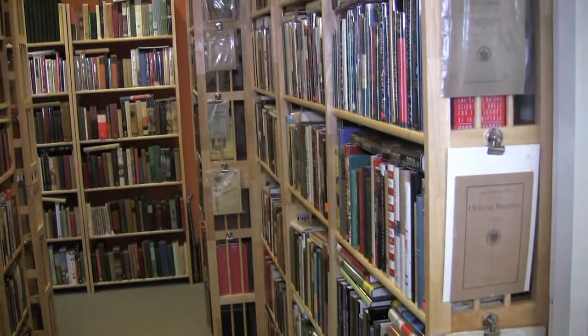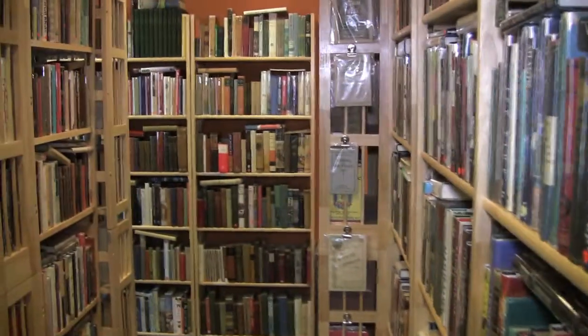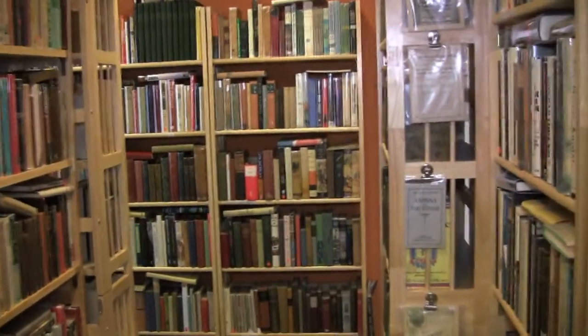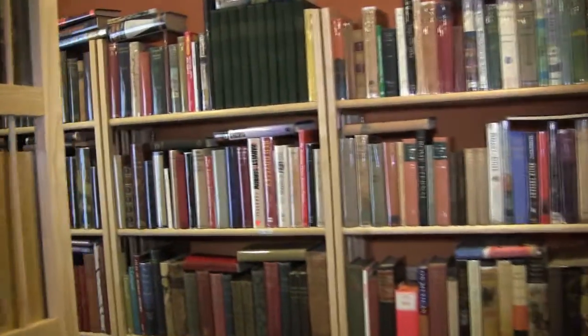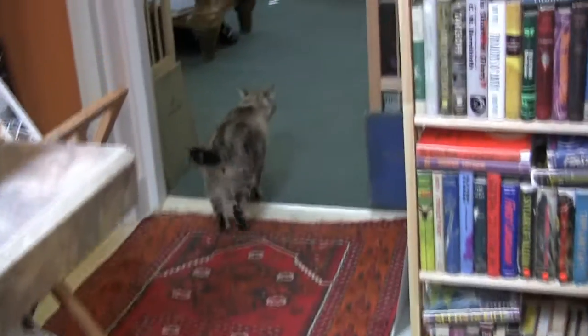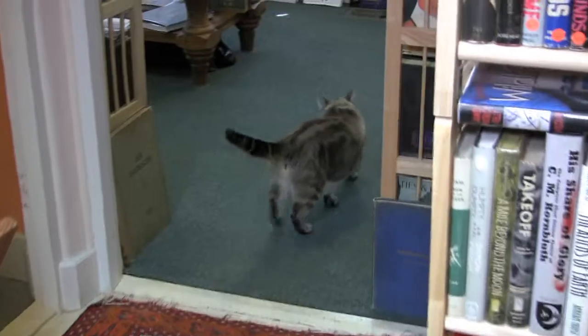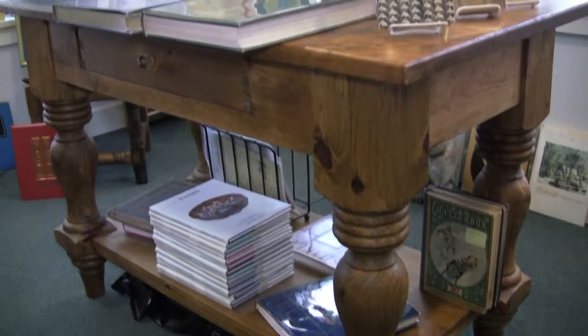Now let me show you the largest assortment of medicine, science, and natural history in Santa Fe, along with our fascinating selection of great finds in such wide-ranging topics as philosophy and religion, history, travel and exploration, and outdoor pursuits. Finally passing a collection of old classic science fiction, this is our Everything Else room in the back.